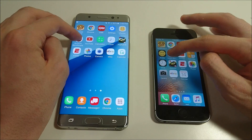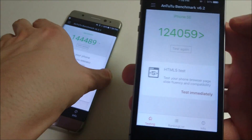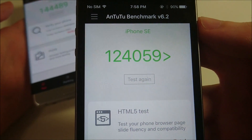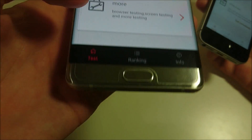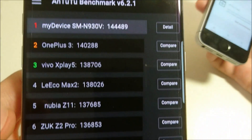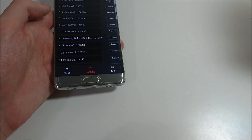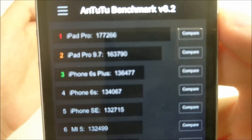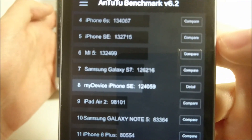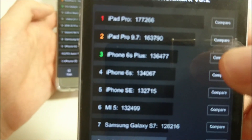I ran an Antutu benchmark earlier. The iPhone SE scored 124,000 — a tad bit higher than I was getting on previous versions of iOS 9.3, where I was getting around 122,000. The Galaxy Note 7 scored 144,000. Looking at the rankings, the Note 7 is the highest out of any Android phone. The iPad Pro has a really high score. It looks like they include some Android devices such as the S7, but didn't include the Note 7 and some more recent ones.